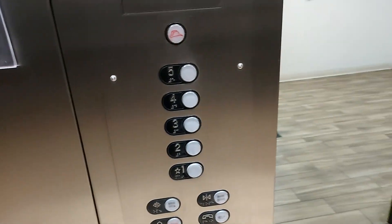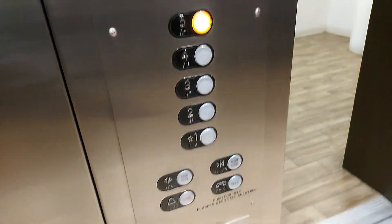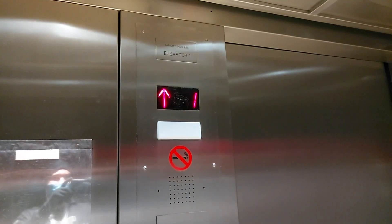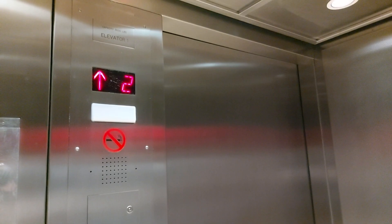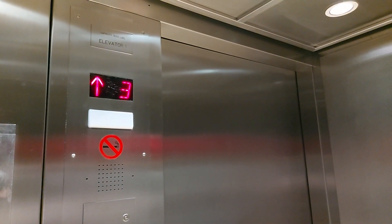It's a Dover. Yeah, it's got the green. Vandalized indicator. I like that beep — it's kind of cool. One of the lowest pitch beeps around.